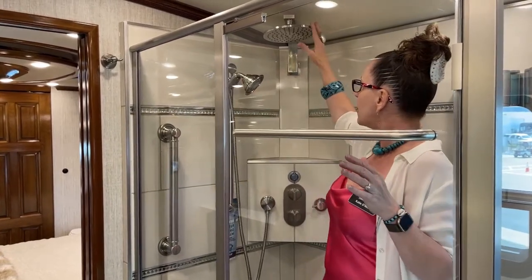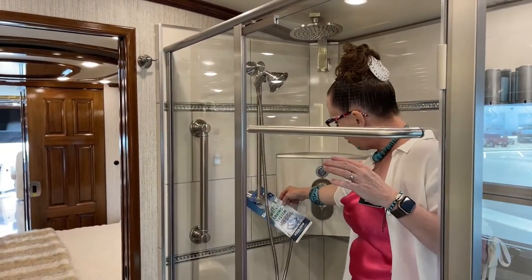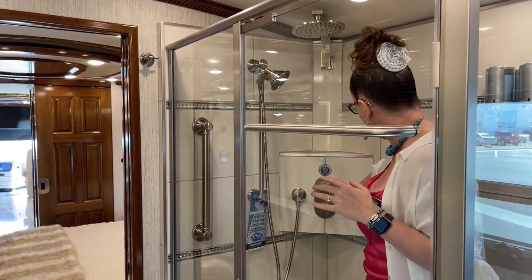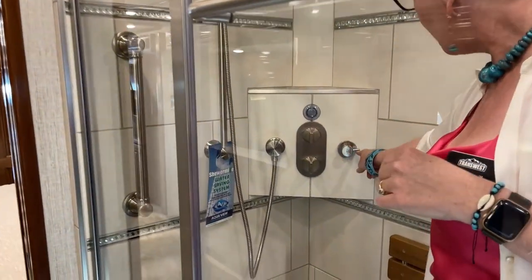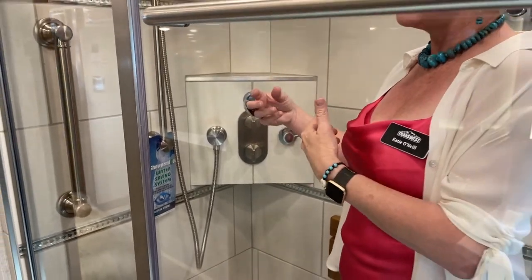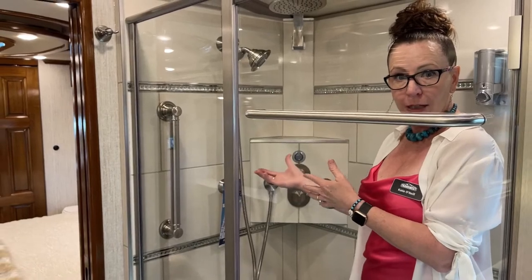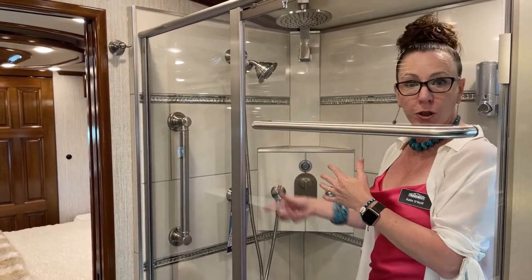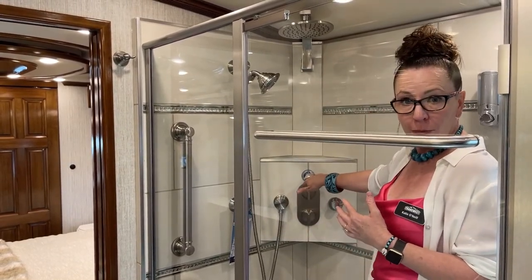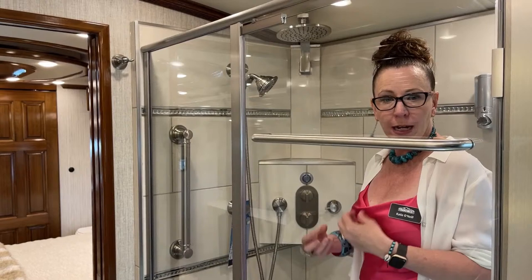We have a really nice residential-style rain head faucet. We also have the AquaView AquaMizer ShowerMizer system — a really neat feature. When you turn this over it goes to recycle, and when it's on recycle it takes the water while it's heating and circulates it from your 105-gallon fresh tank back into your fresh water tank so it doesn't go into your gray water tank. When the water reaches temperature, the light turns from blue to red. You switch it back over and now it fills your gray water tank — a really nice way to conserve water.